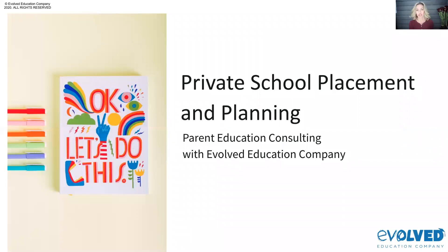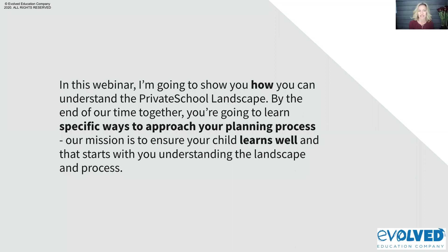Today we're talking about private school placement and planning. This is a series of webinars that we do in the company to educate parents about different processes and systems, and ways that they can help their children. This is really one of those webinars. I want to make sure that you're understanding what you're getting into here — I'm going to show you how you can understand the private school landscape.